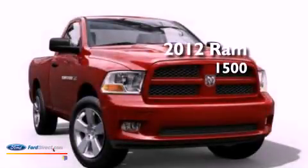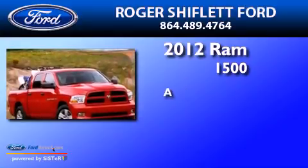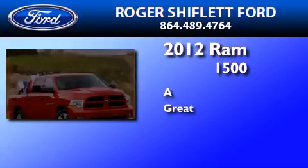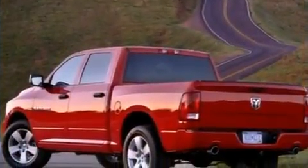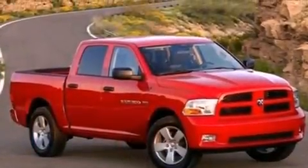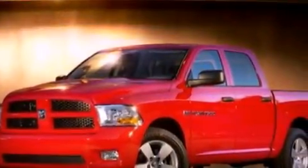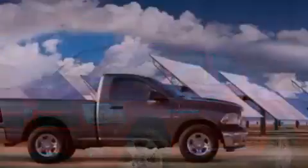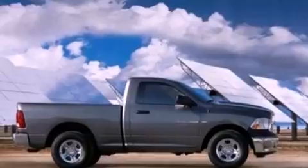This is a 2012 Ram 1500. Its top features include a double wishbone independent front suspension, a low tire pressure indicator, satellite radio, aluminum wheels, and traction control and stability control systems.